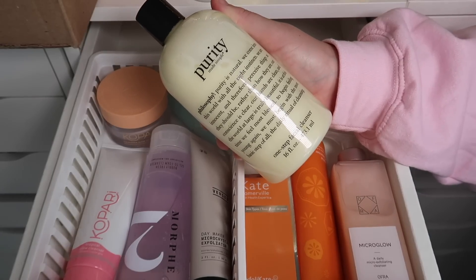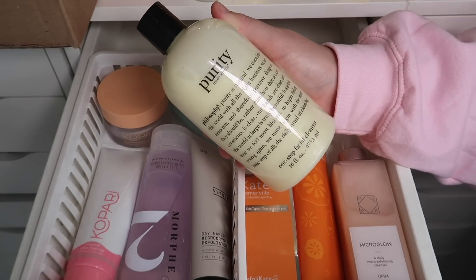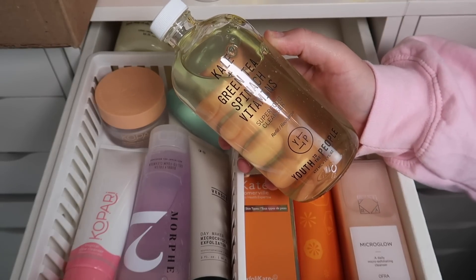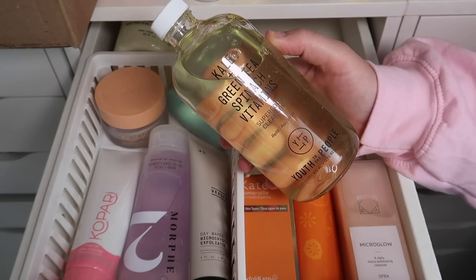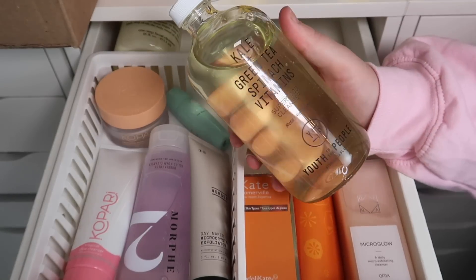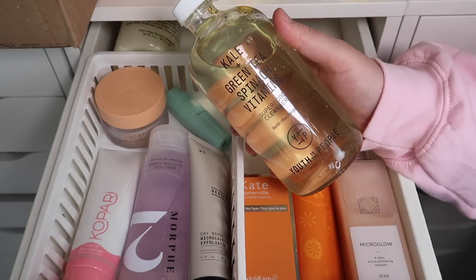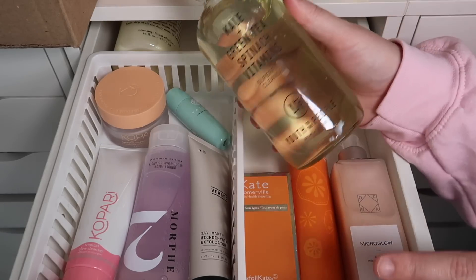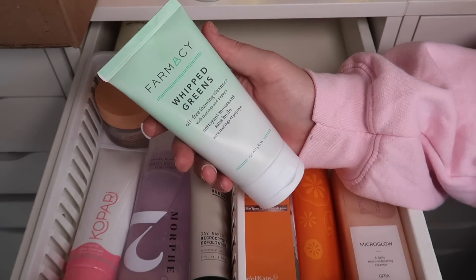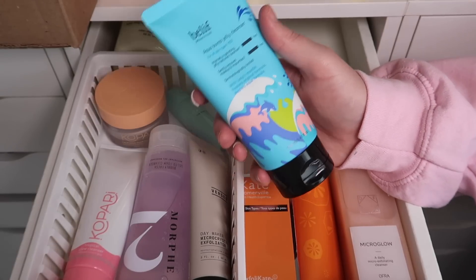I have the Purity One Step Facial Cleanser and I am going to keep this — I've had it a while and haven't used it yet but I've heard such good things. I can't believe I'm doing this, but I think I'm going to declutter the Kale and Green Tea Spinach Vitamin Superfood Cleanser from Youth to the People. It's just so large and I've had it so long without finishing it, so I'll pass it along. I have the Pharmacy Whipped Greens Oil-Free Foaming Cleanser, which I'm excited to try, and the Belief Aqua Bomb Jelly Cleanser — both staying.